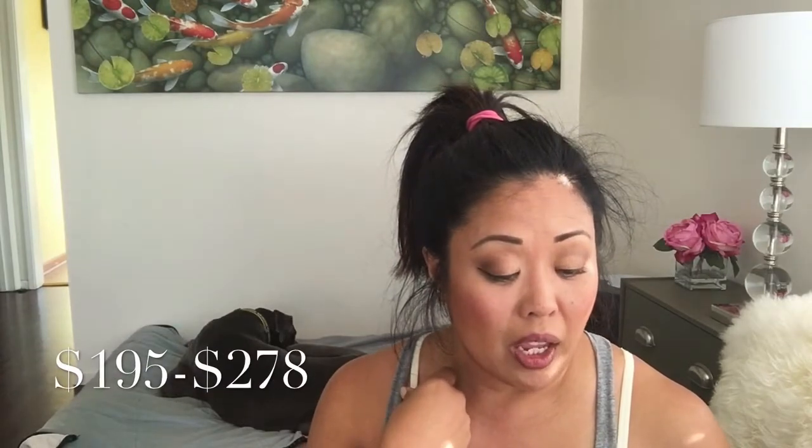The next item is a perfume — oh my God, my French. Soirée d'Orient? This has a little sprayer thing. For 1.6 ounces it's $195 and for 3.3 ounces it's $278. Let's see if I can smell it — it smells kind of manly. I'm not into trying this perfume, so we're not going to try that out for sure.